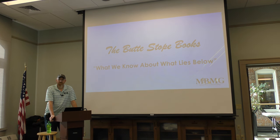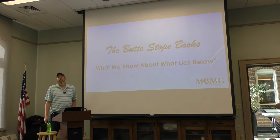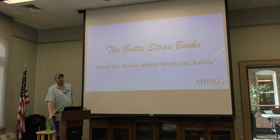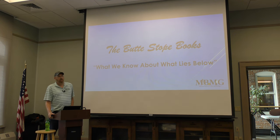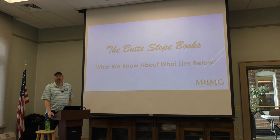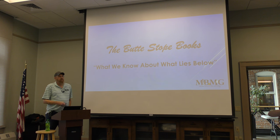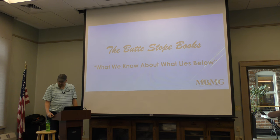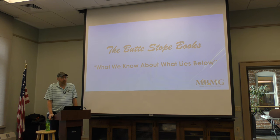I'm Anthony Roth. I work for the Montana Bureau of Mines and Geology and Data Preservation. A few years ago, we received a grant to start scanning New Butte Mining's collection of stoke books, which consisted of about 46 books. I've continued on scanning some of Montana Resources' books and Butte's Public Archives' books also. Today's presentation is called The Butte Stoke Books: What We Know About What Lies Below — what lies below the surface of Butte, Montana.